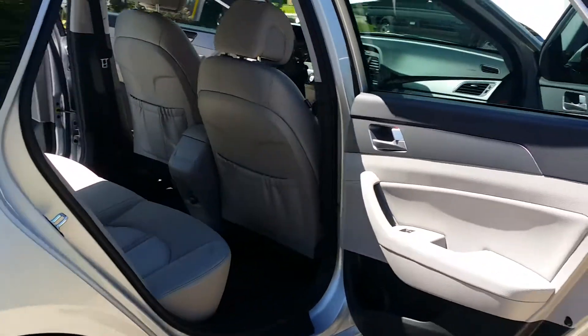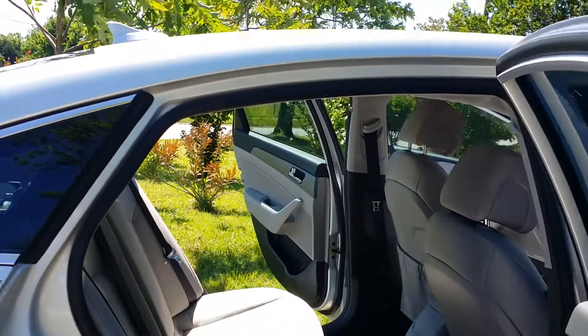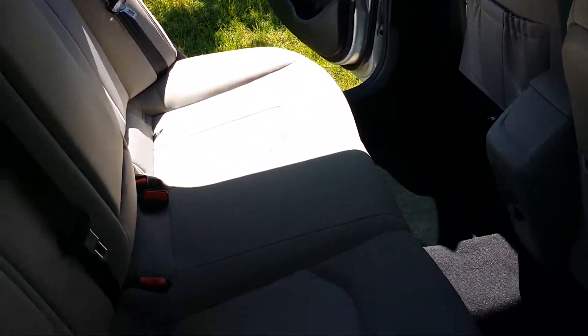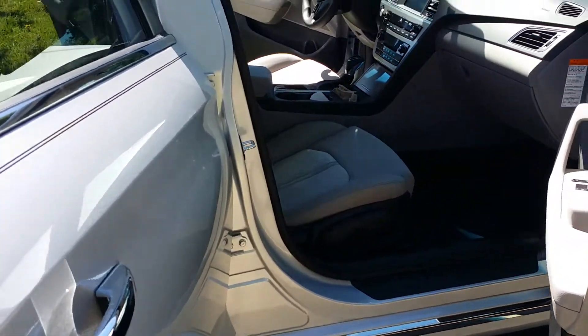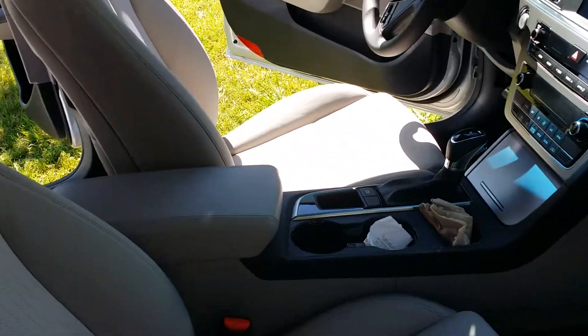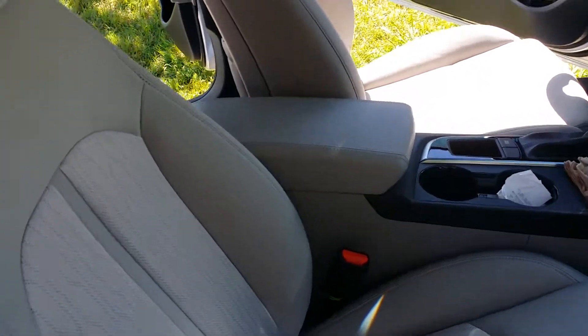Look how roomy it is on the inside. I went to look at the Toyota Prius, the Honda Hybrid, and the Chevy Volt, and I compared all of them. This is the only one that gives me more room, as you can see.